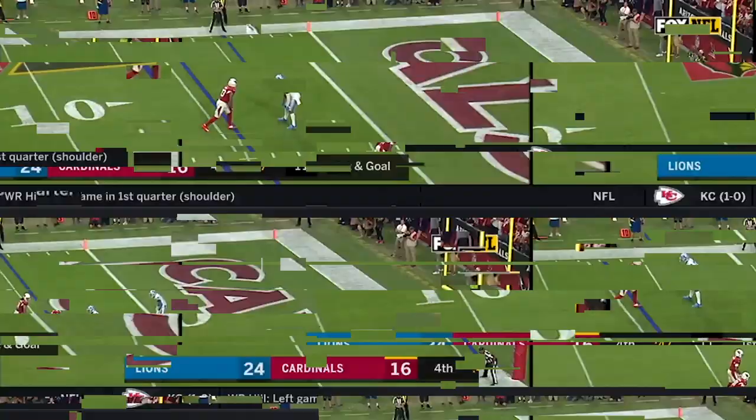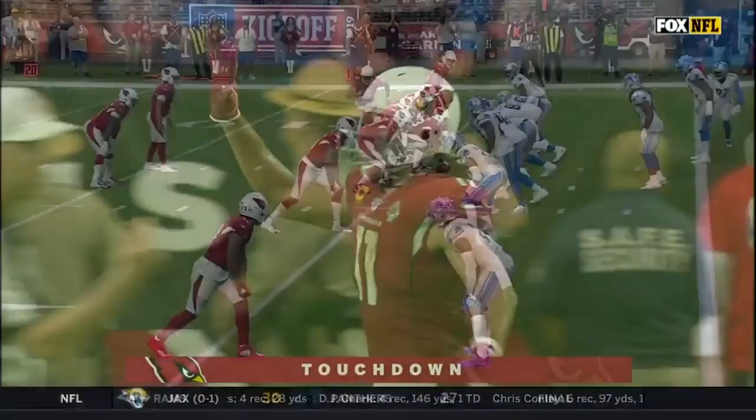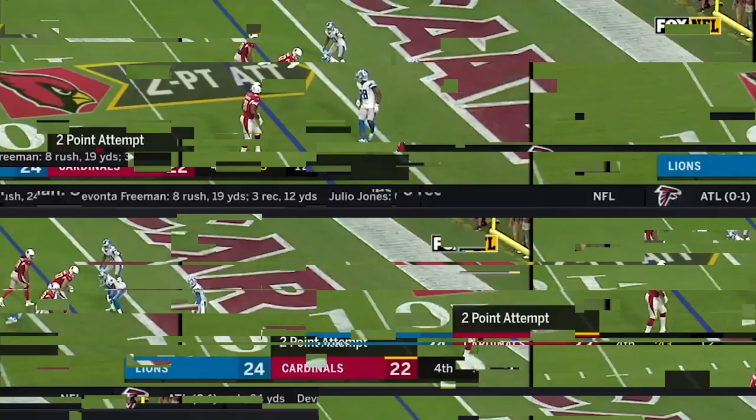Kyler Murray on the pass, and it's going to be a touchdown — Larry Fitzgerald! Through three quarters, look at all this. Larry Fitzgerald just running the flat route right there, beats the defense. Murray throws, and Kirk gets the two-pointer to tie it up!